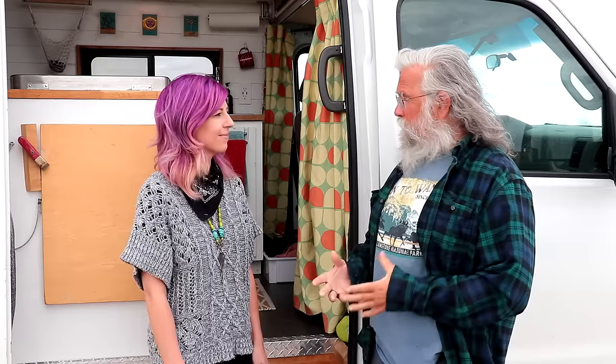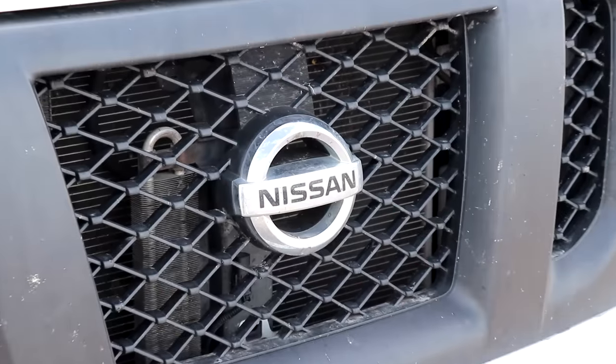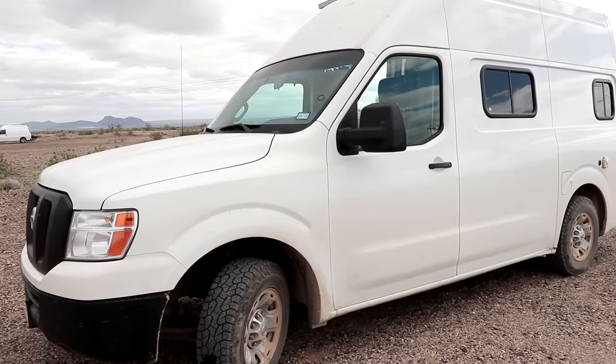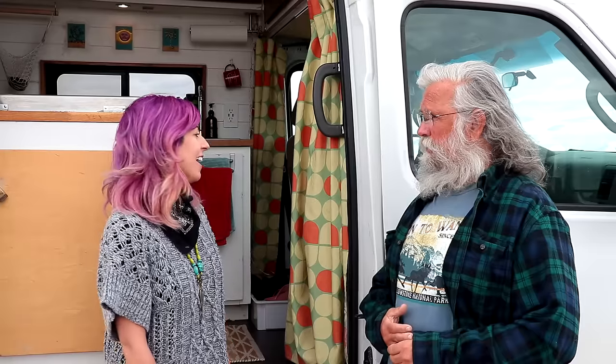How long have you been on the road? I've been on the road for 10 months. This is Free Bird — she's a 2012 Nissan NV2500 high roof. I got her a year and a half ago from a repo guy I found on Craigslist. She used to be a chicken catering delivery van, covered in pink and purple — almost like my hair. I got a really good deal on her and converted her over three to four months.